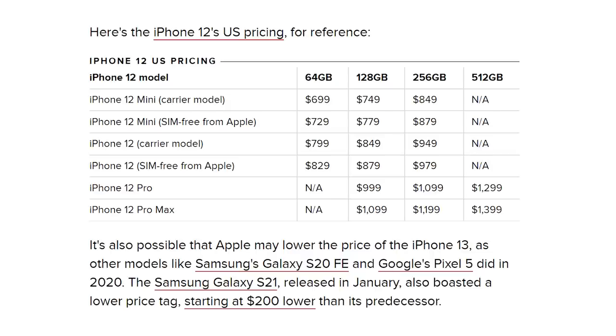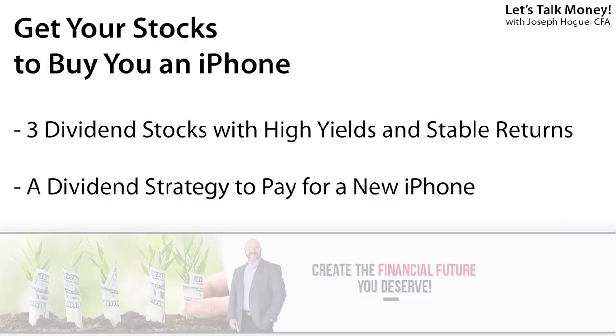Just going off the last model as a reference, that 64-gigabyte carrier model was $799 without some kind of data plan discount. But with a little planning, I've found three dividend stocks that will actually pay for every iPhone you ever get. In this video, I'll show you those three dividend stocks and then reveal an iPhone dividend strategy that will pay for your phone. We'll be using StockCard.io to research these dividend stocks.